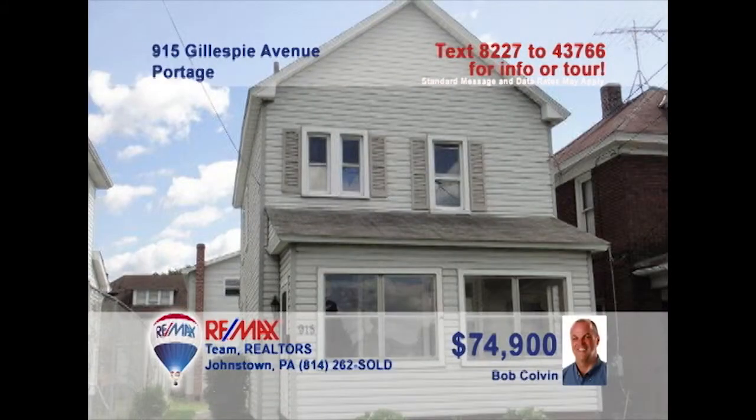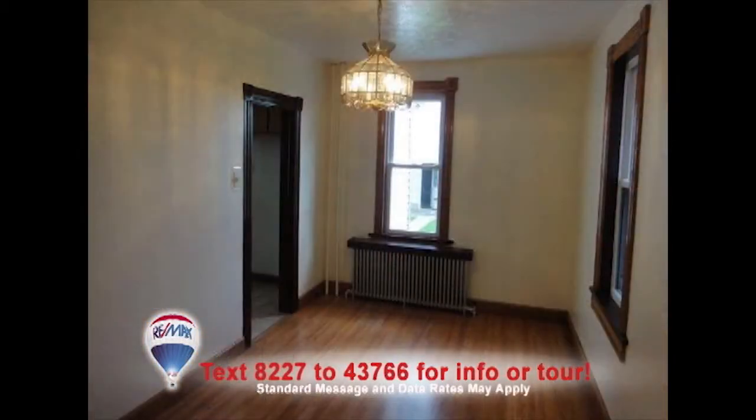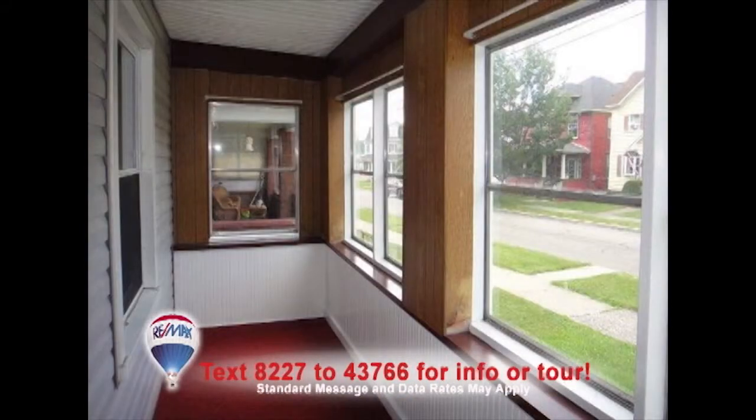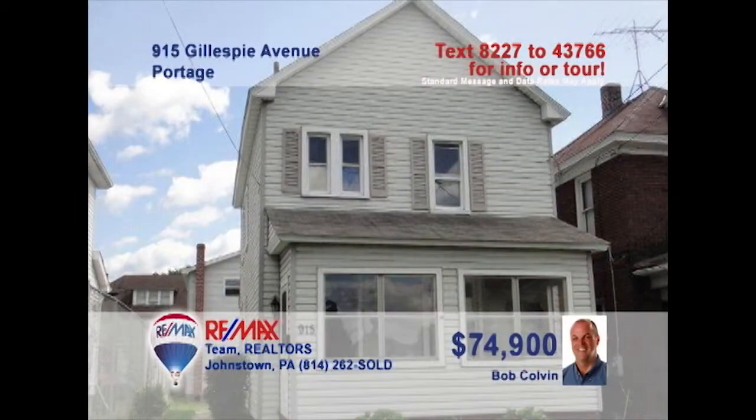Here's an affordable starter home in the Portage Area School District, presented by listing leader Bob Colvin. The open kitchen offers natural sunlight, wood cabinets, and abundant storage space. Steps away is the formal dining room, perfect for hosting dinners. The living room is ready for you to make it your own. Relax on the enclosed porch, or tinker on a project in the two-car heated garage with workshop. Contact a buyer agent right away to schedule a personal tour.